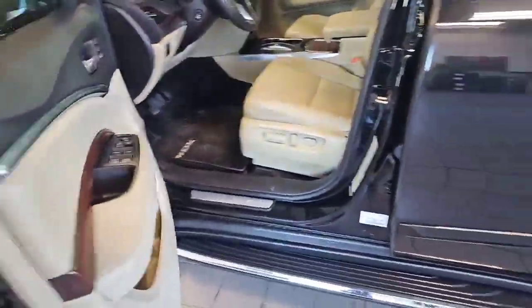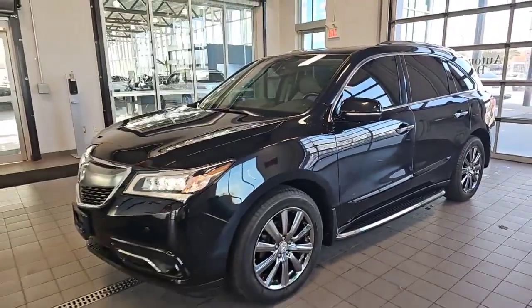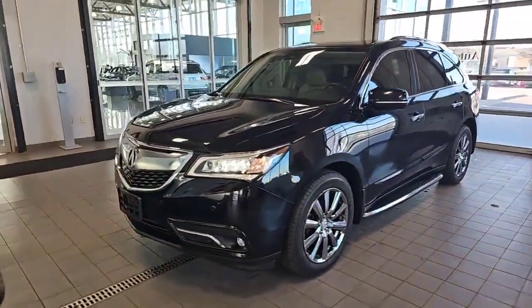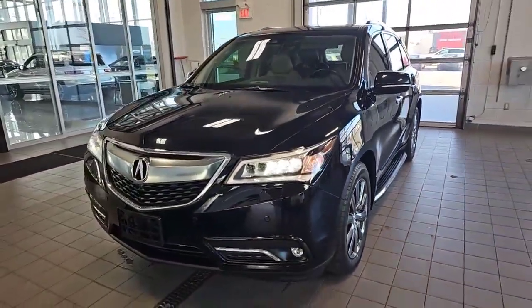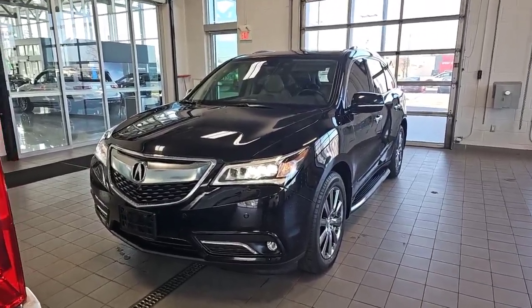So if you or anyone you might know is looking for something like this, please give me a call. It's Tony Yang here at Mercedes-Benz London. 519-859-9264. Once again, number is 519-859-9264. Thanks for watching. Bye for now.